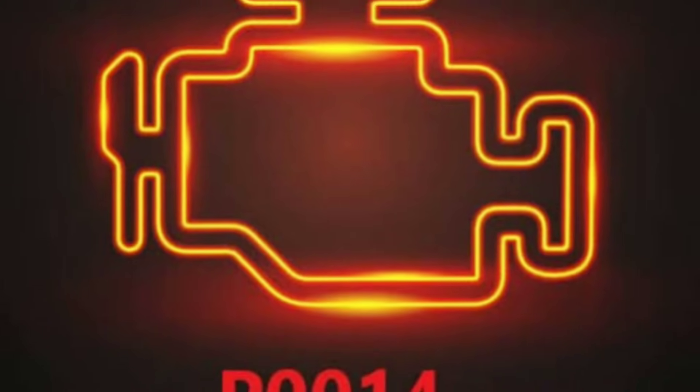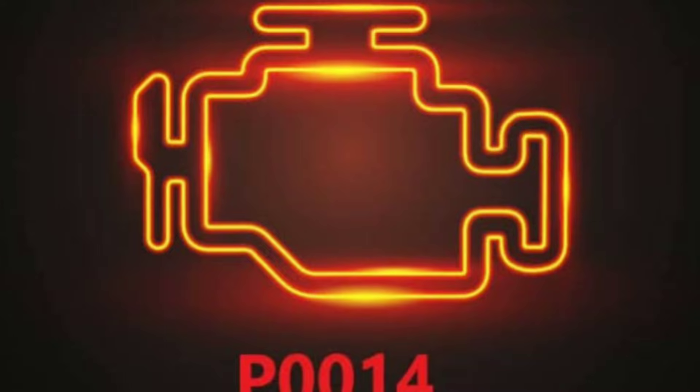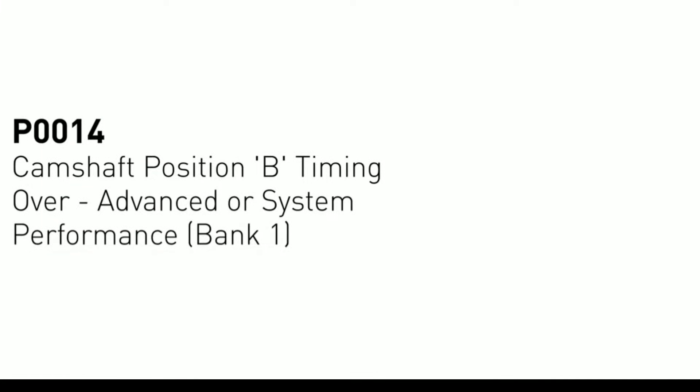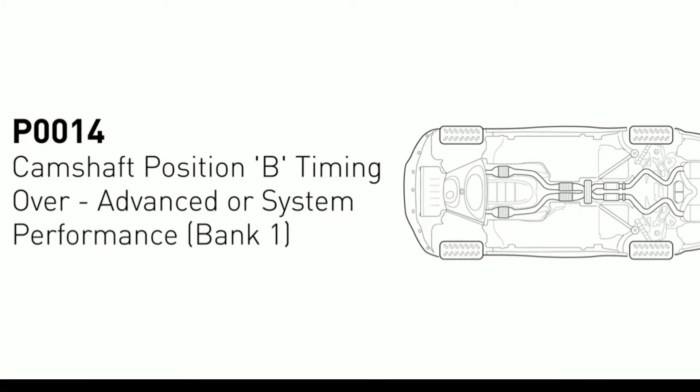Understanding the P0014 code. Let's start by understanding what the P0014 code actually means. This code is related to your vehicle's variable valve timing system and indicates that there's an issue with the exhaust camshaft position.